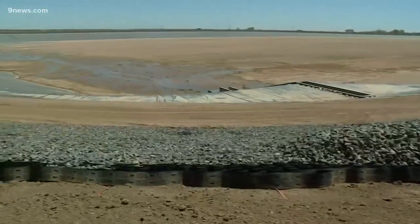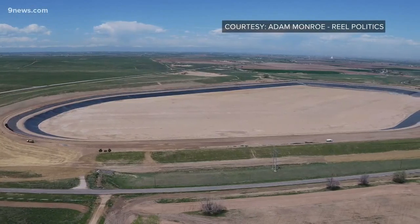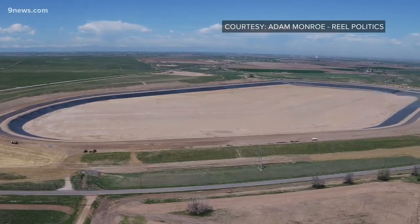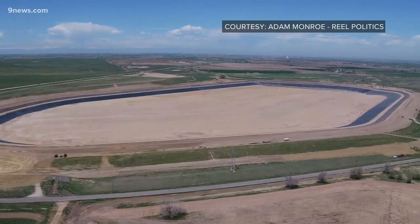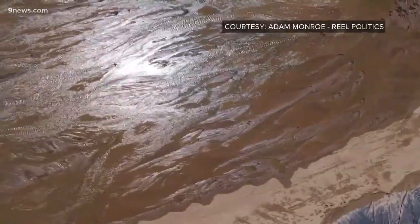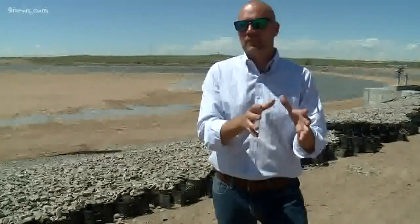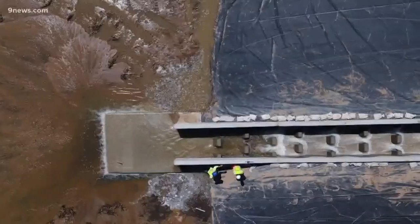Drew Damiano was in charge of building this reservoir for United Water and Sanitation District. He says this 5,500 acre-foot reservoir — about the size of the Park Meadows Mall property — will only be filled with the amount of water that is in their senior water rights. This just allows them to manage it differently, storing it and utilizing it at another time, in another place.